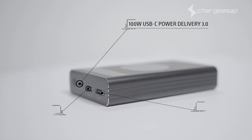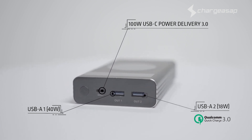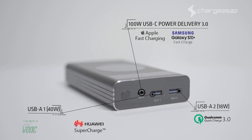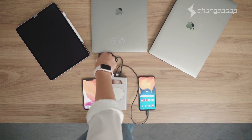but also two specially designed USB-A ports to support fast charge technology for all major brands including Apple, Samsung, Huawei, Oppo, and Vivo. That means Flash can power a large laptop like the 15-inch or 16-inch MacBook Pro,